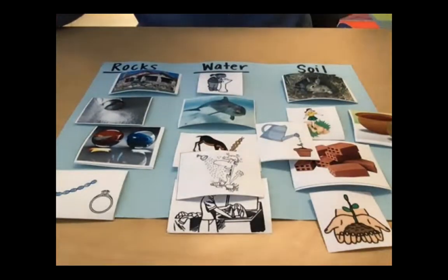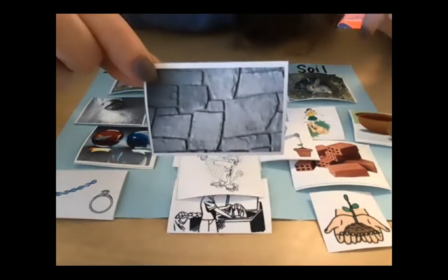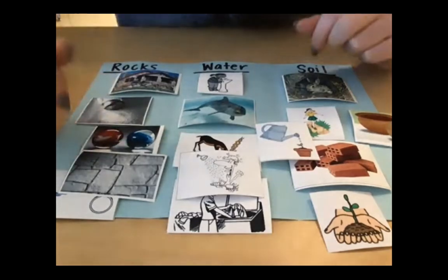And then we have some rocks that have been used as siding on a building — this is made from crushed-up rocks. I hope that you had fun learning about rocks, water, and soil and all the different products we can make from them and the uses for them. Again, if you find some items or draw some items at home, I would love to see what you come up with. I hope you had fun and I will see you guys next time — bye!